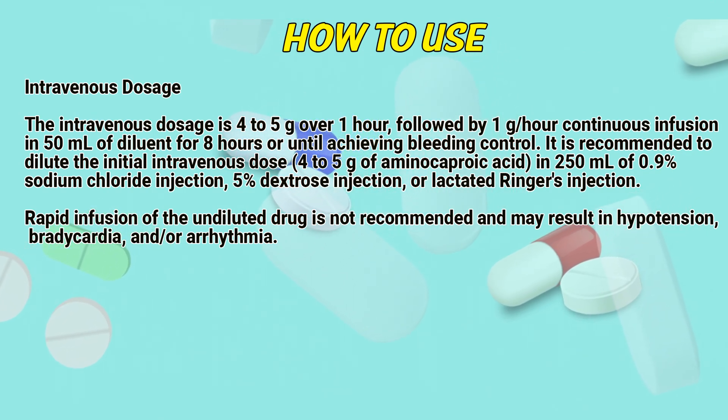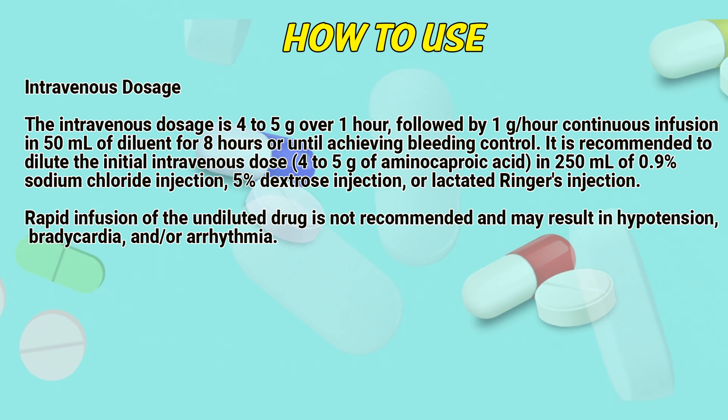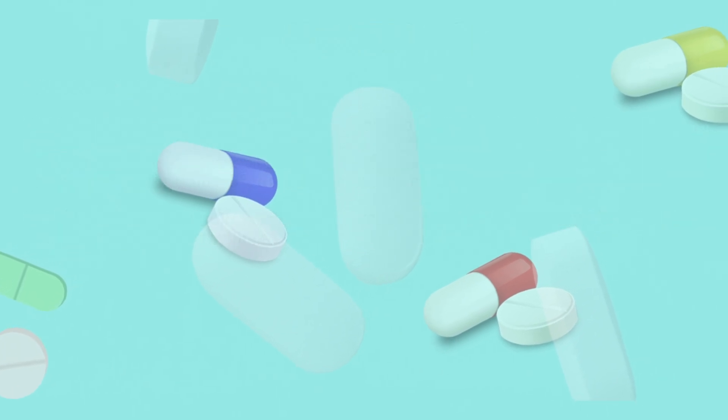Rapid infusion of the undiluted drug is not recommended and may result in hypotension, bradycardia, and arrhythmia.